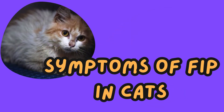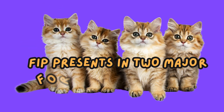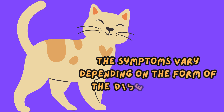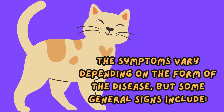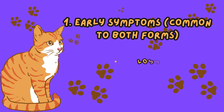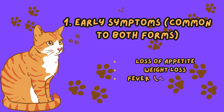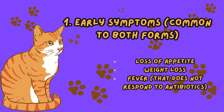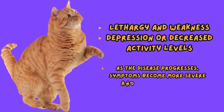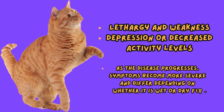Symptoms of FIP in cats. FIP presents in two major forms: wet (effusive) FIP and dry (non-effusive) FIP. The symptoms vary depending on the form of the disease, but some general early symptoms common to both forms include loss of appetite, weight loss, fever that does not respond to antibiotics, lethargy and weakness, and depression or decreased activity levels. As the disease progresses, symptoms become more severe and differ depending on whether it is wet or dry FIP.